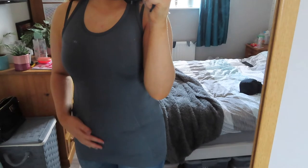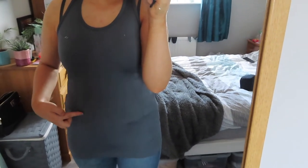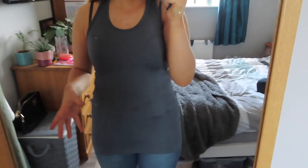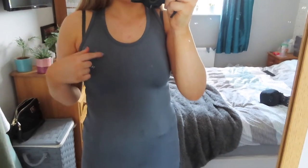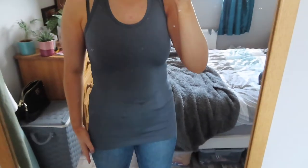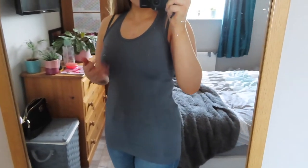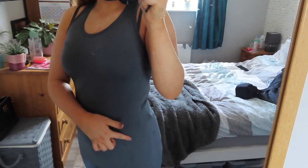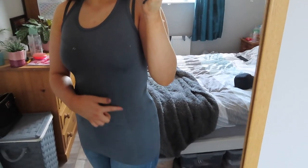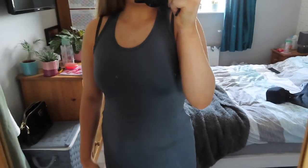This is the grey gym vest from Primark — it's very fitted as you can see. I wouldn't be wearing it with jeans normally. Not too tight, not too fitted, and I like that it's got the breathable material down the sides. Really happy with these vest tops at £3.50 each.